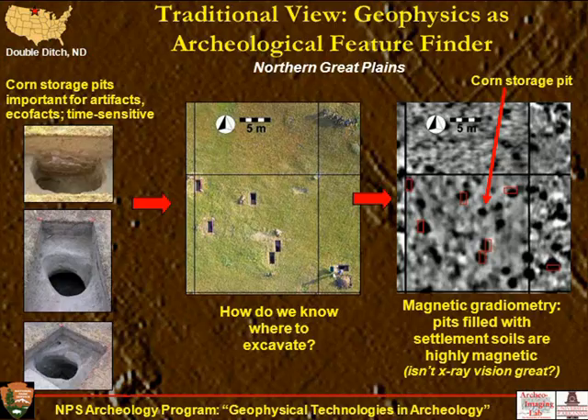Here we have a slide showing what might be considered a traditional view of geophysics as an archaeological feature finder. I often work in the northern Great Plains, and a particular target are corn storage pits, because they're time-sensitive — used for only a few years — and they're full of artifacts and eco-facts like pollen, corn kernels, seeds, and bones. They're really hard to find because they're so small, and it wasn't until the advent of magnetometry surveys in the plains that we could locate these. A magnetic radiometry image shows lots of corn storage pits, visible because they're filled with magnetically enriched settlement soils.